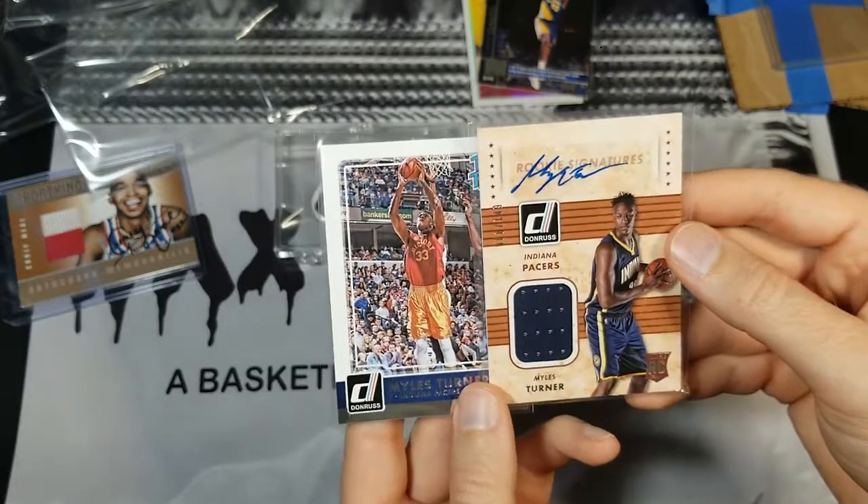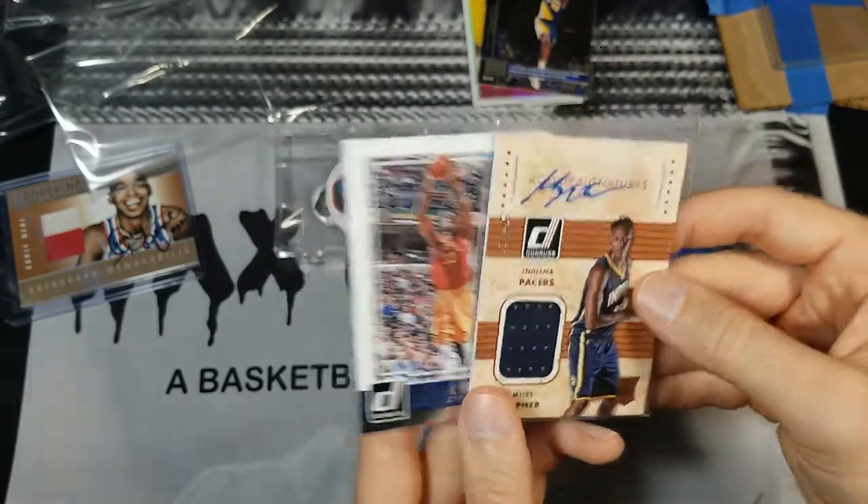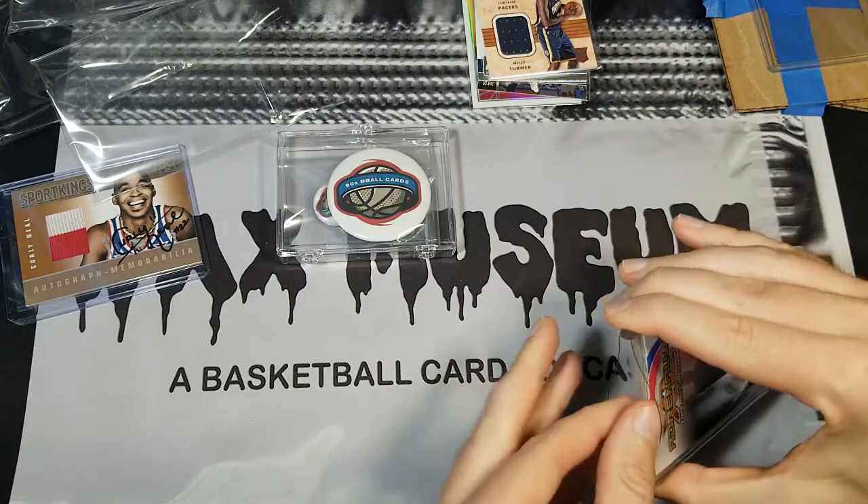Thank you very much — Antonio Davis, a couple of Miles Turner cards here, very cool. That is a rookie relic auto. Thank you very much, Jake. And that was just part one.